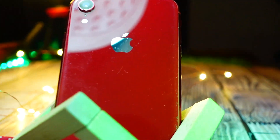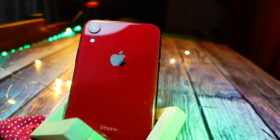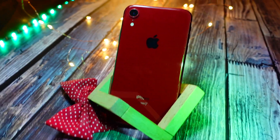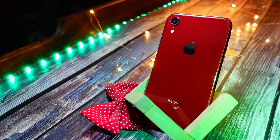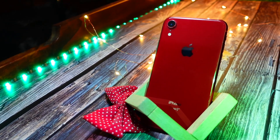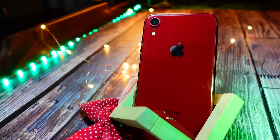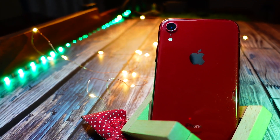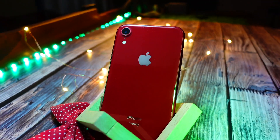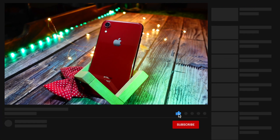If you still don't know what I mean, you should definitely not install iOS 18 on your iPhone XR. If it is your secondary device you can still give it a thought, even though I wouldn't really recommend that either. But if it is your primary device, please do not install it.